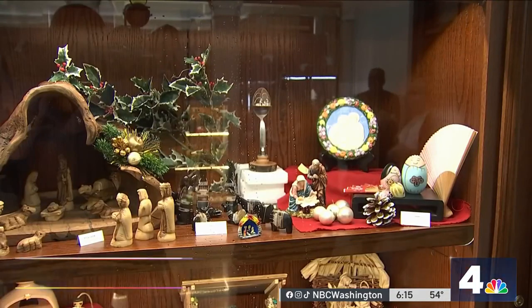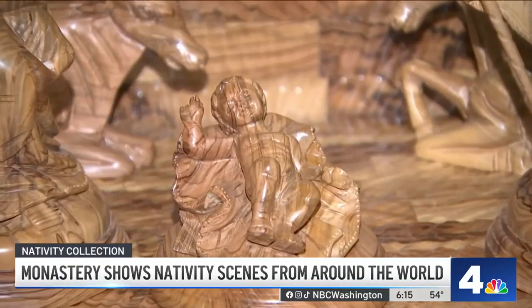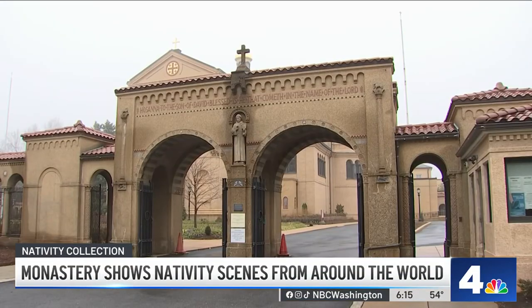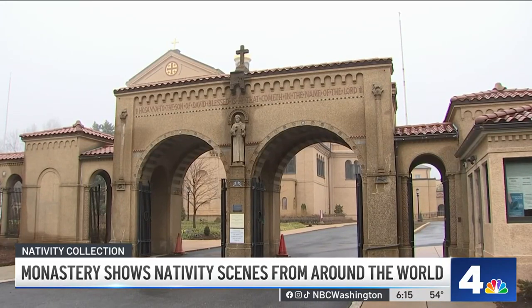Nativity scenes are a mainstay of Christmas decor, and starting today the Franciscan Monastery in Northeast DC is displaying them from all around the world. They're all part of a local couple's personal collection, and from Africa to Alaska there are some pretty interesting takes on these nativity scenes. News 4's Derek Ward gives us a look. There are more than 150 of the nativity scenes, or crèches, from the collection of Roger and Marguerite Sullivan on display at the Franciscan Monastery in Northeast.